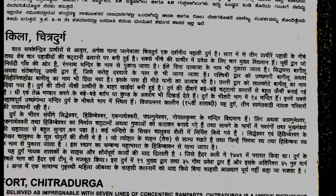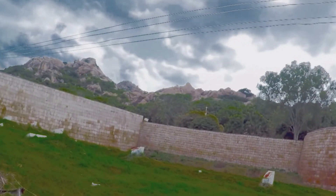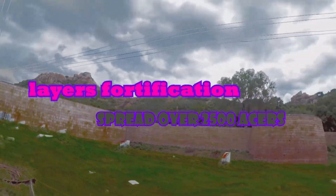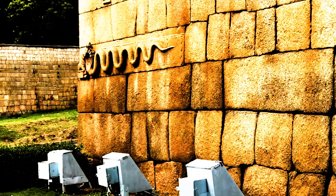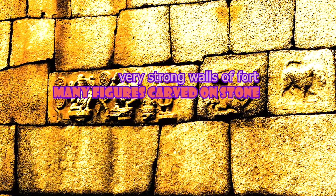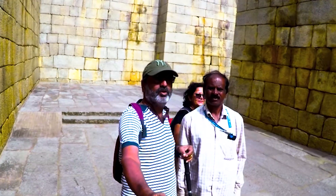This fort's internal area is 2500 acres and it is spread on seven hills. That is the reason it is called Ilusutina Kote, or Fort of Seven Hills. Look at the walls of Chitradurga fort.